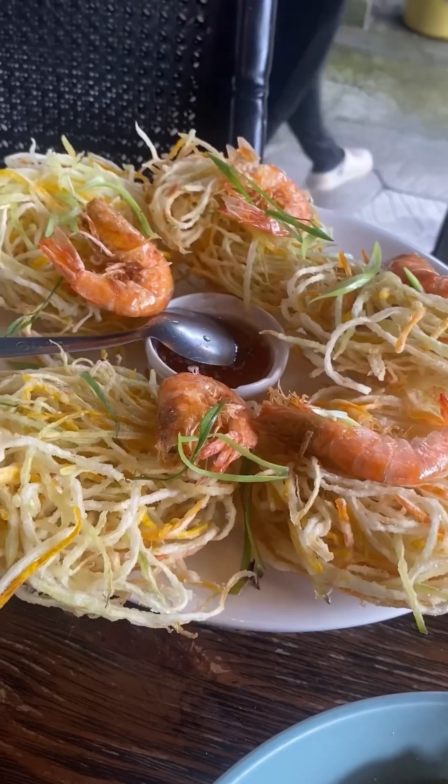Wondering what we got at Fabrica Alfresco Dining? Well, you are in for a treat because we were able to try a lot of their best sellers. To start, we first had their crowd favorite okoy, which is a crispy, tasty creation made of papaya, camote, calabaza, and shrimp. This no doubt set the tone for the rest of the meal.